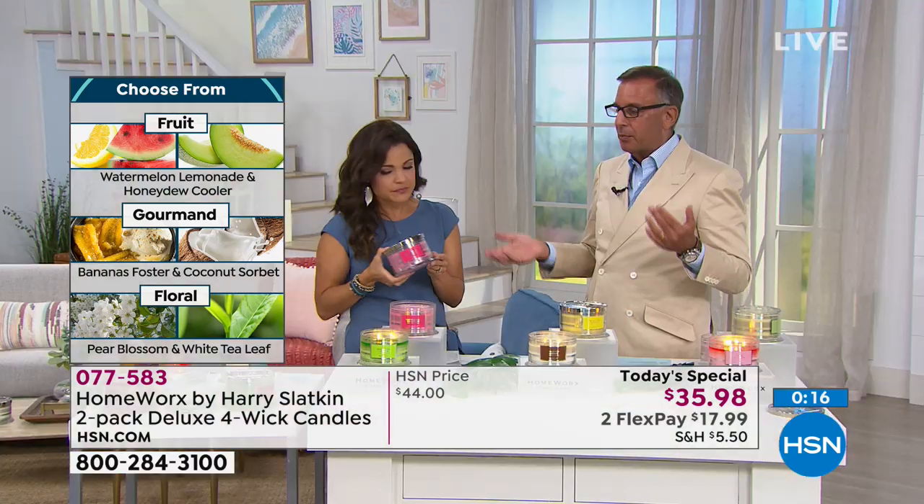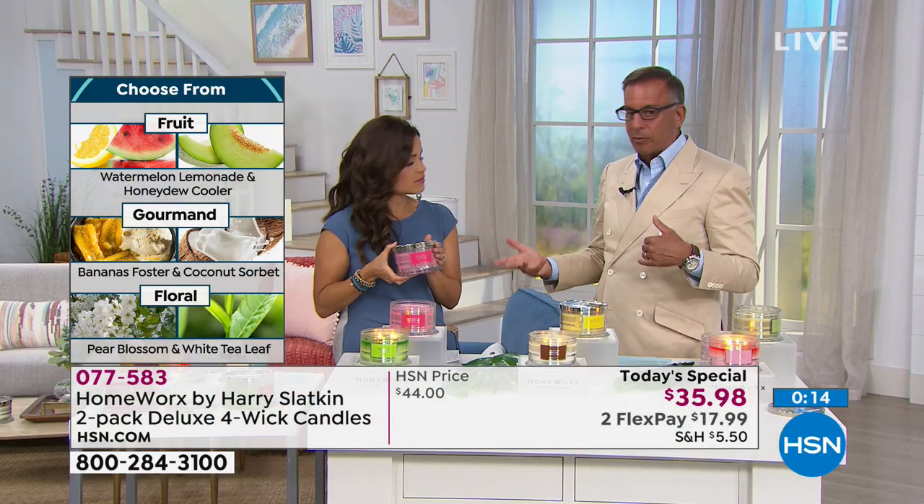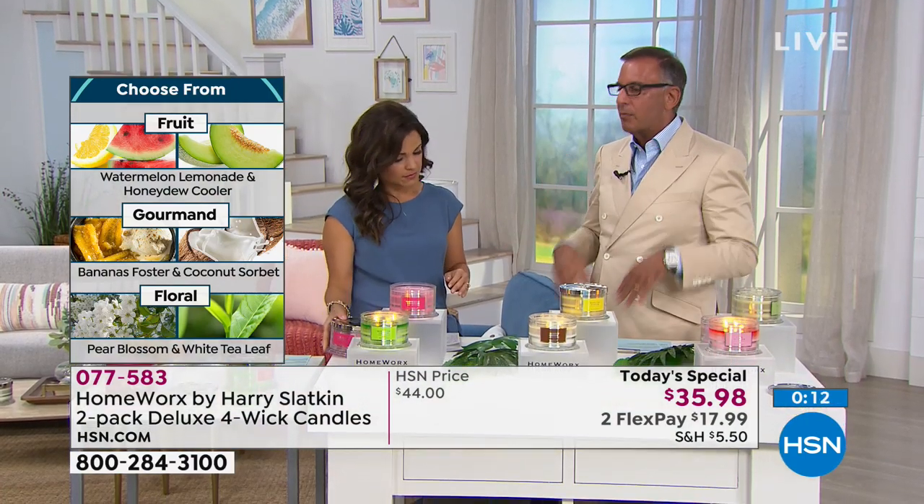I created all the home fragrance. When we started this company, we became number one luxury for Ralph Lauren, Laura Mercier, Chanel, Dior, Vera Wang, Tory Burch. This is the best of the best, and I'm so excited to be here at HSN on my debut.